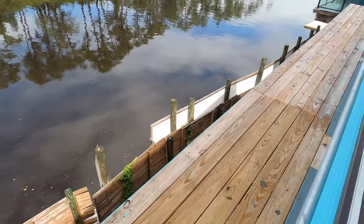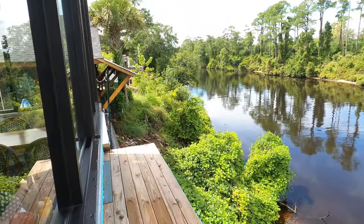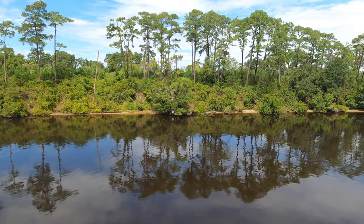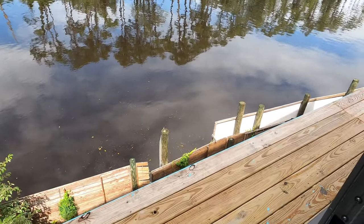Even with a view, once you've had too much to drink, don't walk the plank.